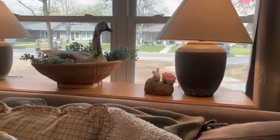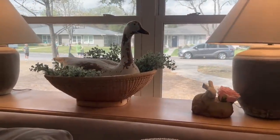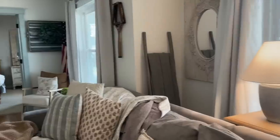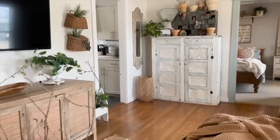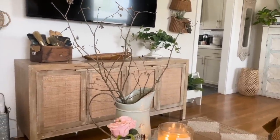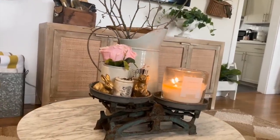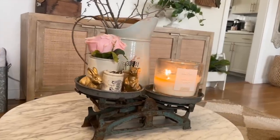I collect ducks and birds, pretty much anything that flies, and I think that that's fun as well for spring. Over here on our coffee table, I just grabbed some twigs off the tree in our front yard, put them in that pitcher, have a scale with some little bunnies and some advertising crocks.